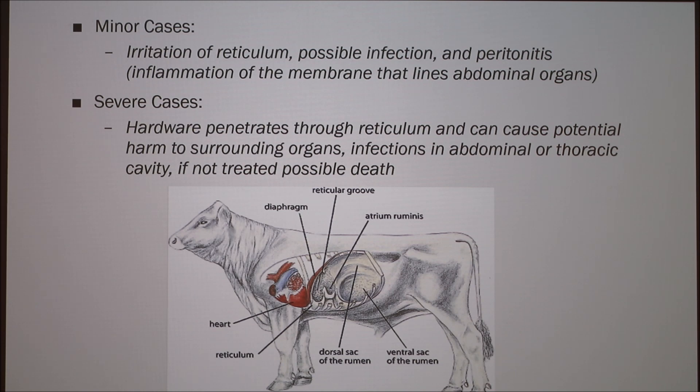As you can see here, the reticulum is right here, and then the heart is right here, so that's an organ you really don't want to puncture or have any damage to. It will also have infections in the abdominal or thoracic cavity, and if it's not treated, possible death.